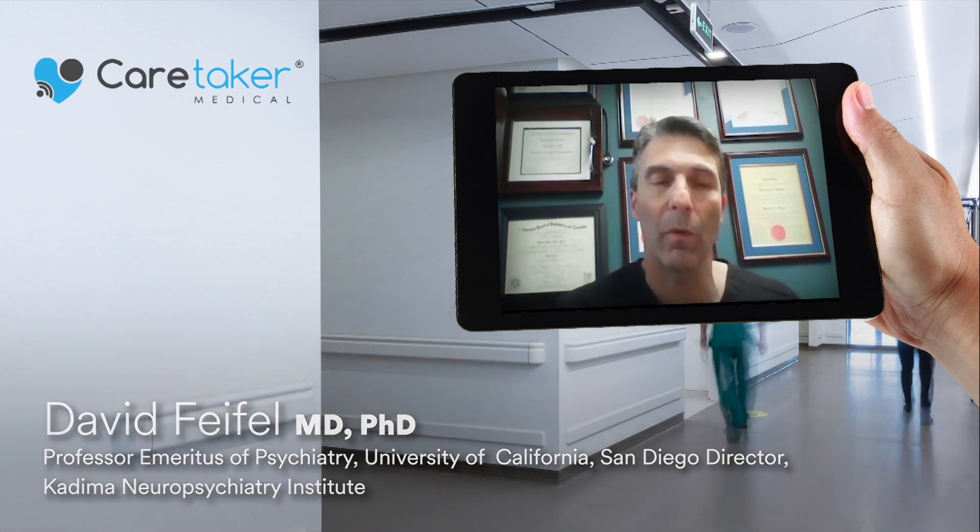Is there something out there where we could get this information but not have to intrude, open the door, pump up a cuff, and so forth? And I came across Caretaker and I thought this could be just what we're looking for.